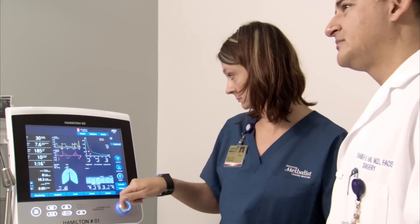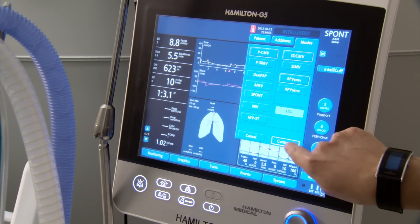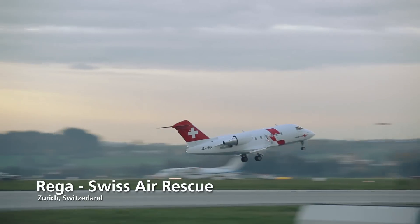Critical care patients change from second to second, minute to minute, hour to hour. And if you have decreased manpower, if you don't have an intensivist in the ICU who can stay there 24 hours a day, you need to have a smart mode of ventilation that will automatically make minor changes by itself. This is especially important in critical care transport and in emergencies.